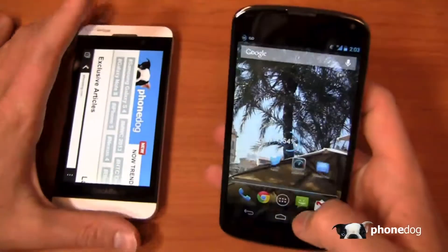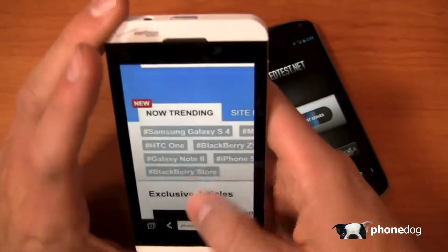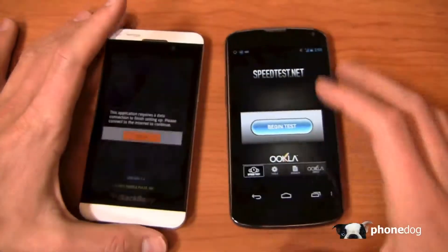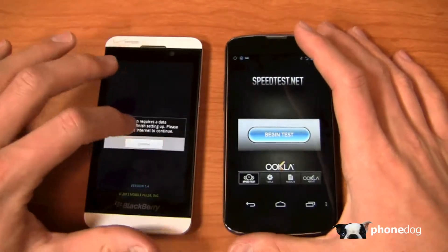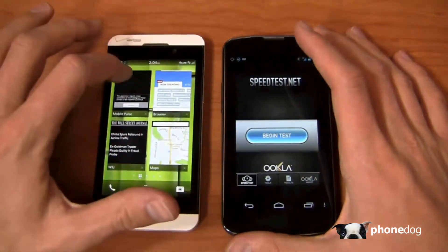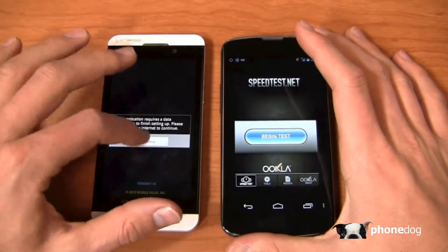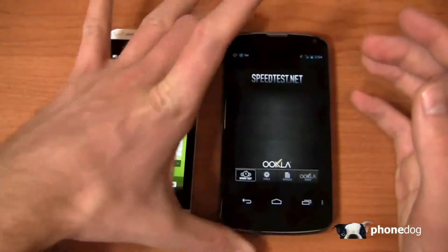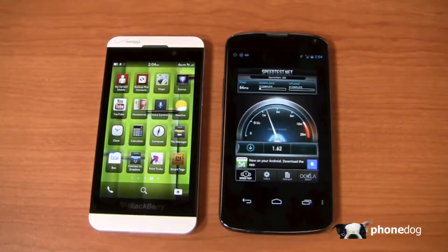Speaking of performance, let's look at speed test numbers. I'm running a T-Mobile SIM in the Nexus 4 on HSPA Plus. I loaded up Mobile Pulse for the Z10 but it doesn't appear to be working, even though I am connected to the internet via 4G LTE. So we'll hold off on that and move on.